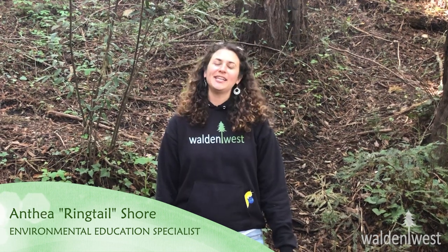Hi! Welcome to Walden West Outdoor School's Nature Nuggets, a series to learn, inspire, and connect you to the natural world. I am your host, Ringtail.